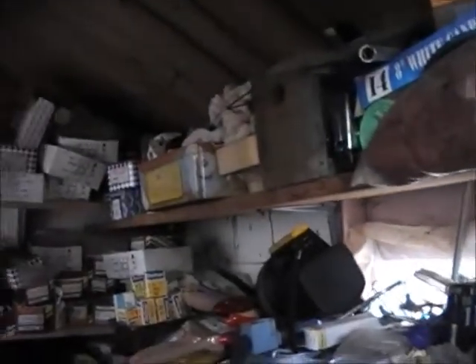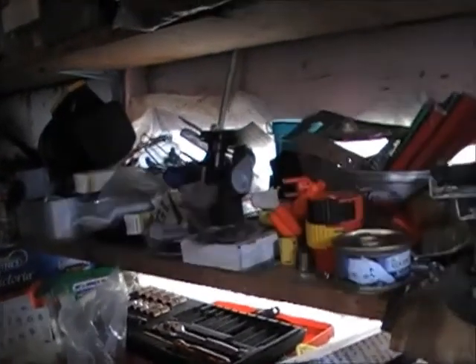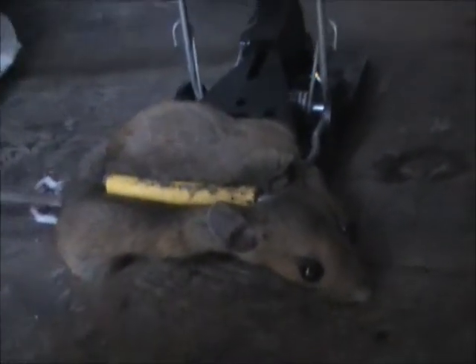Okay, so those of you that do want to see a mouse well and truly caught in a trap, I'm going to show you now. And that is what you call a mouse well and truly caught in a trap.